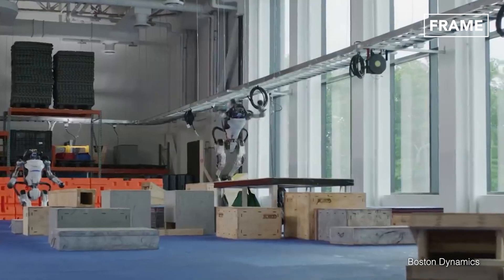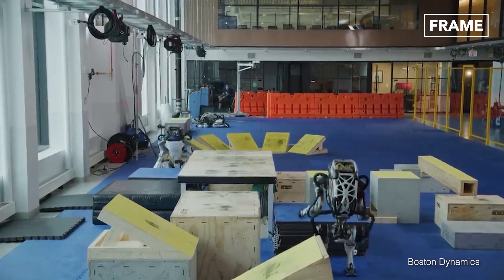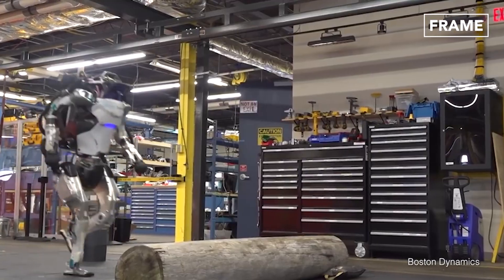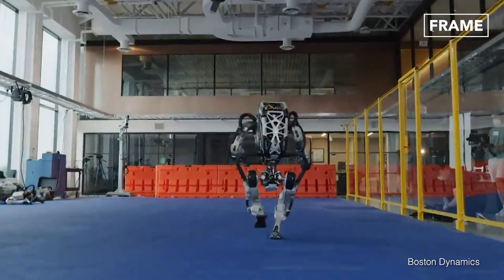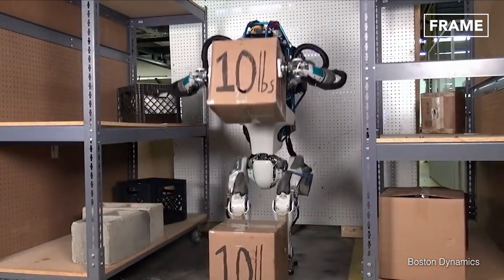This incredible technology facilitates Atlas' wide range of dynamic movements at speeds enabling it to successfully complete athletic challenges such as dancing, running, and jumping obstacles in a parkour course. All of this means that the robot can perform more human-like movements, and thus it could have a diverse range of applications in the future.